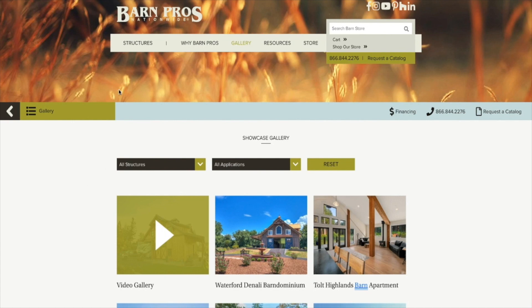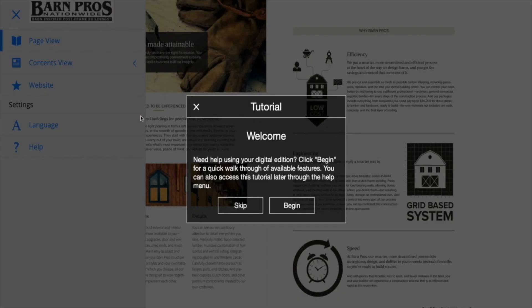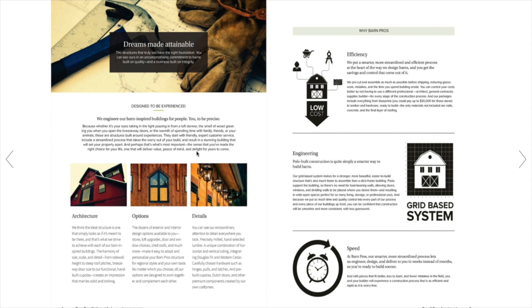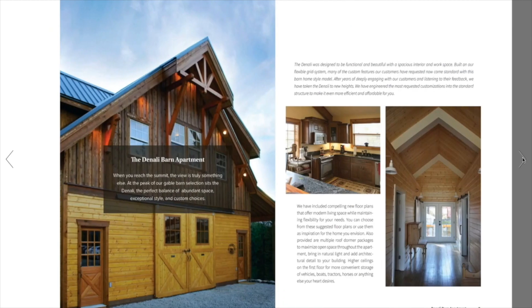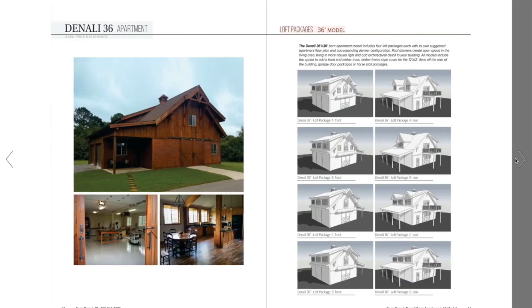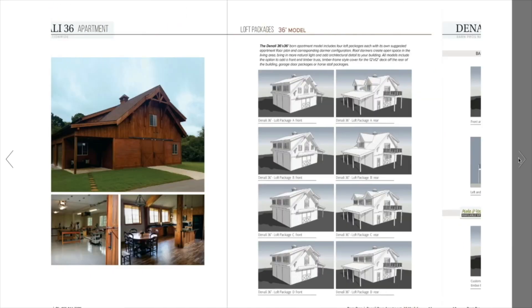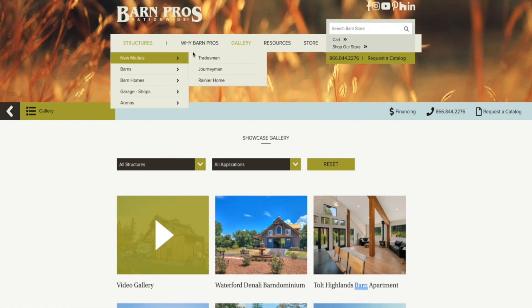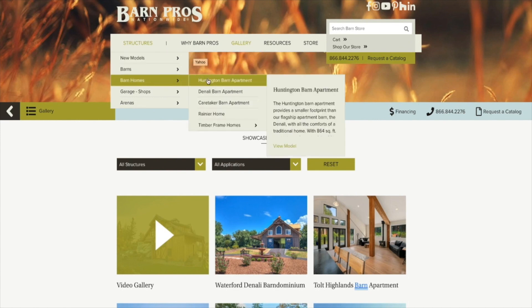They also sent me a digital e-brochure that shows all the different floor plans for the specific Denali barn model. You can buy it in 36-foot, 48-foot — all kinds of different sizes and shapes. This really helps you get down into the details of what you want after you've chosen your style.